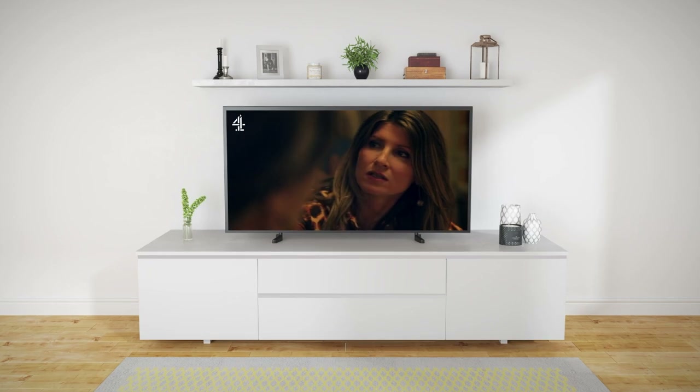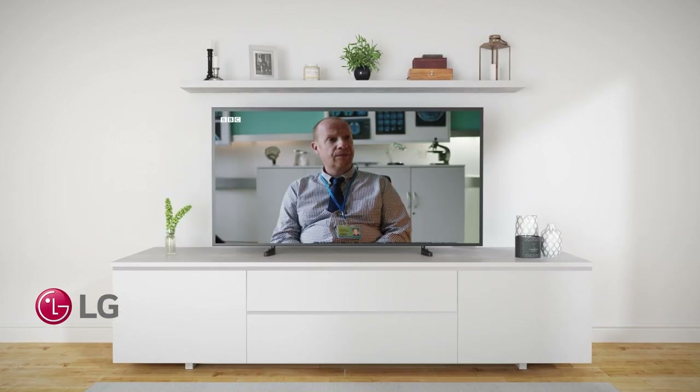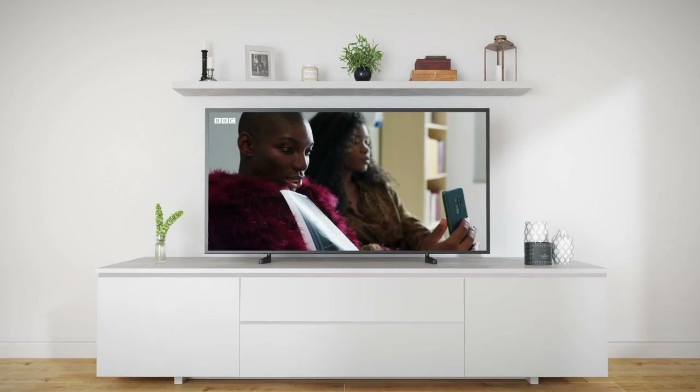Hello! Welcome to Freeview Play, where you can find the biggest shows, live and on-demand, all in one place, and all totally free.